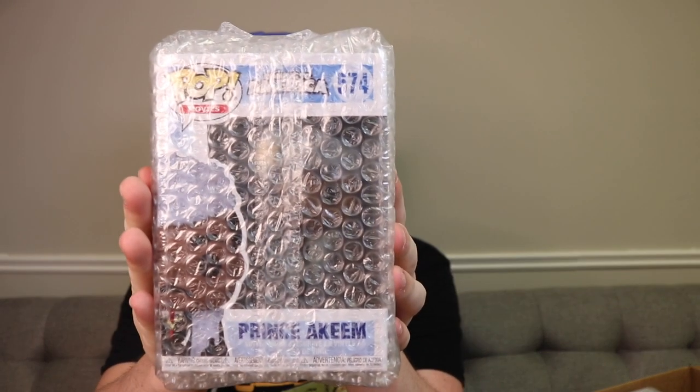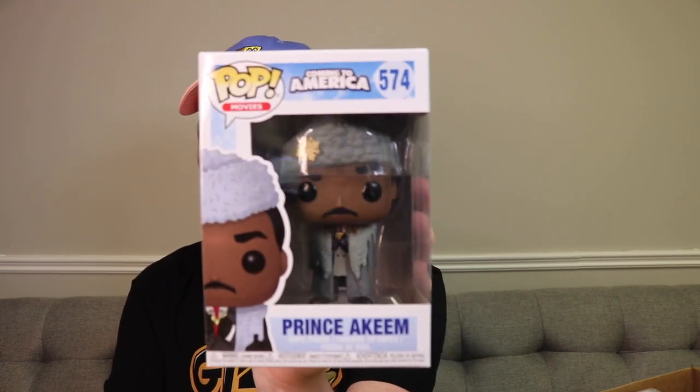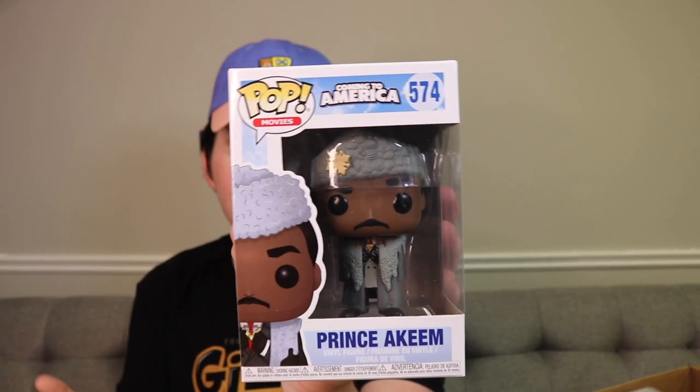This one feels a bit lighter. So this one is Prince Akeem from Coming to America. I never did get these figures, but then again I've never seen the movie before. There is Prince Akeem right there - it's got some great detail to it. I want to say Eddie Murphy plays him, but I'm not sure. It's a cool figure, I just don't know too much about it.